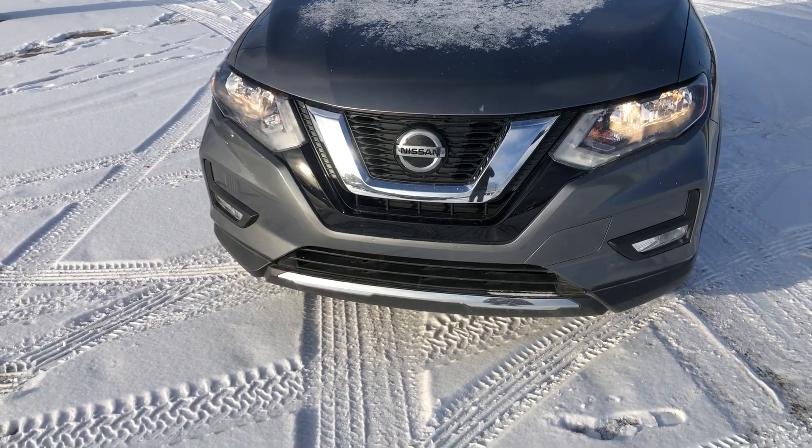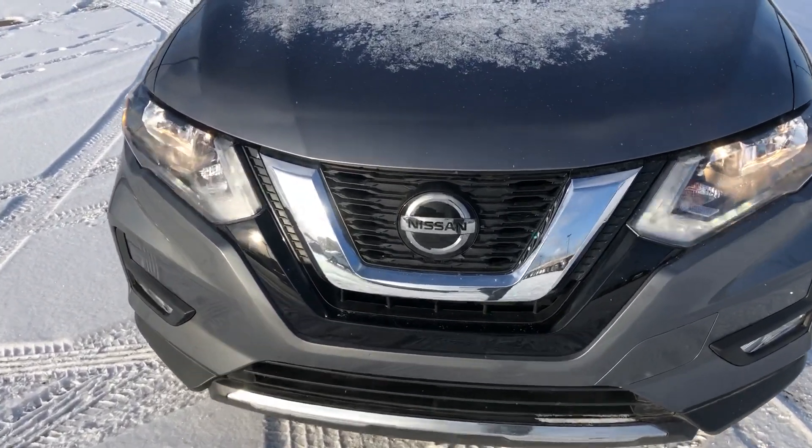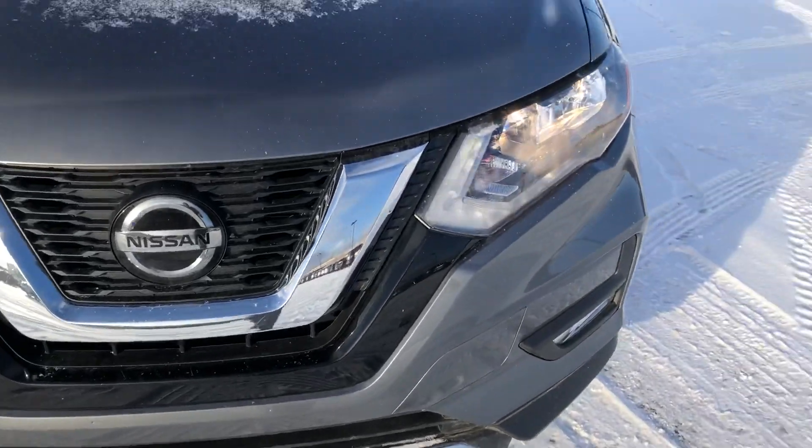Hey Bob, thank you for inquiring about a 2018 Nissan Rogue. My name is Abdullah, I work over at Northside Nissan. I'm gonna show you a couple cool things about how the car works. So that's a quick look at the car from the front — the first thing you're gonna notice is a nice V-shaped Nissan grille.